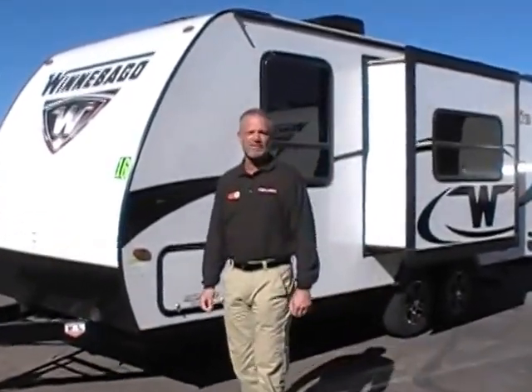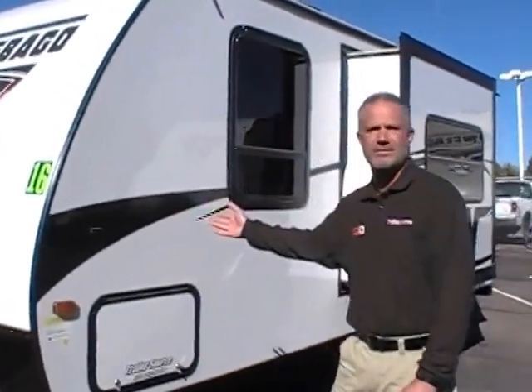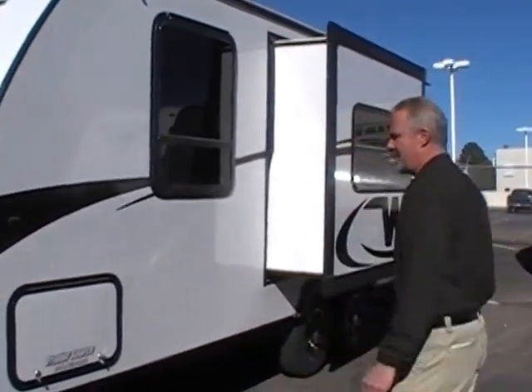Hey guys, my name is Pete. I'm coming to you from Trailer Source RV Center in Colorado Springs. I'm here to show you a 2016 brand new Winnebago 2106 DS that is clearance price right now.